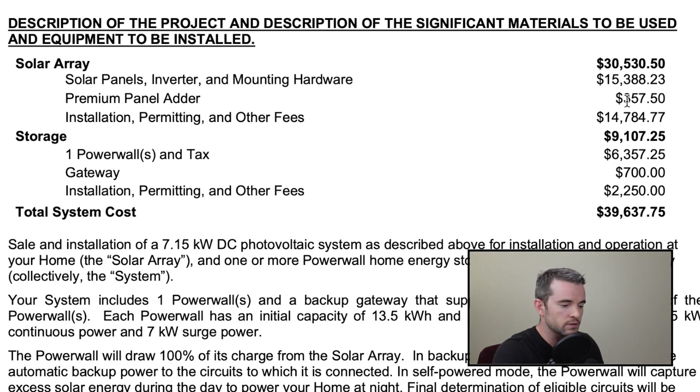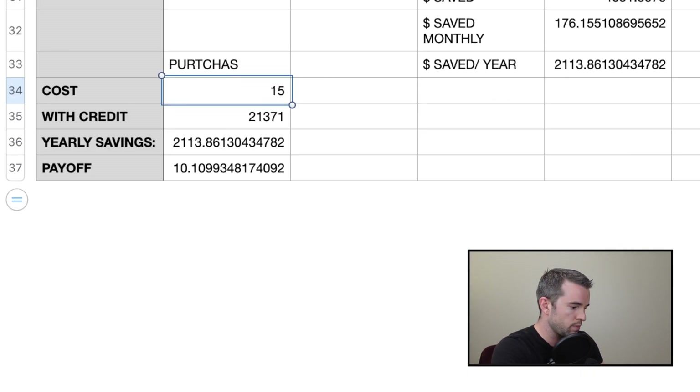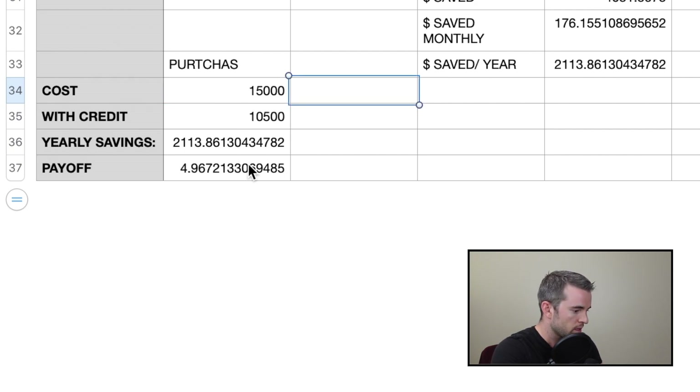I saw in a YouTube video that installers charge like 100 to 200% of the cost of the panels to do the installation. So if I just had $15,000 worth of panels, you'd get numbers people have heard about — a five-year payoff time. Of course, I can't escape the permitting, so that would have to go in there too.